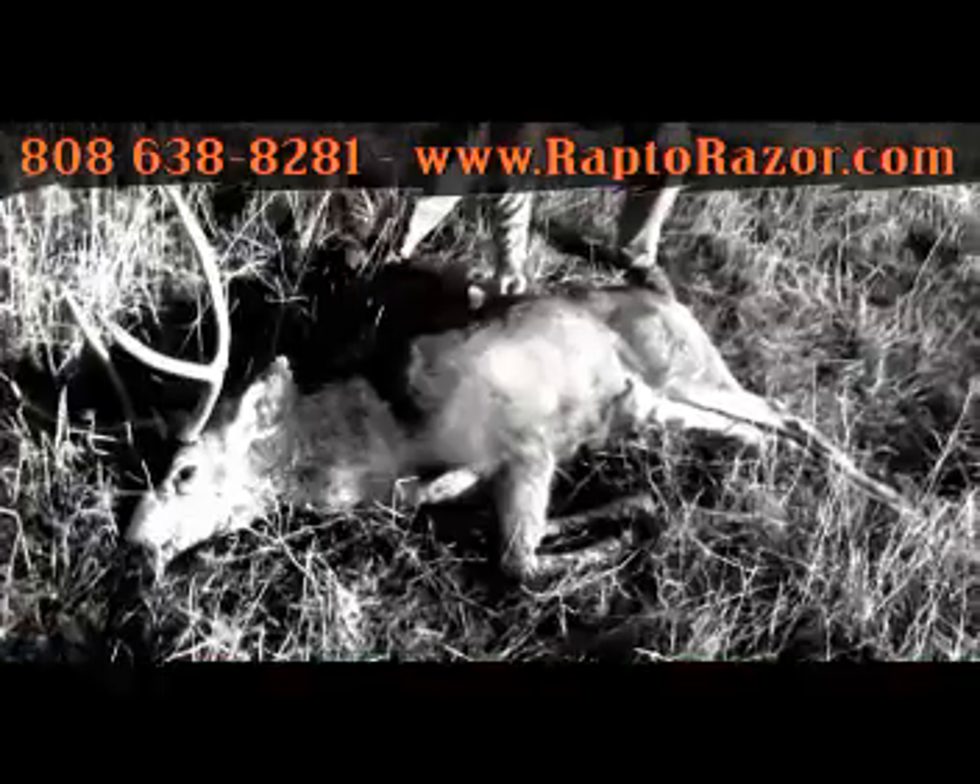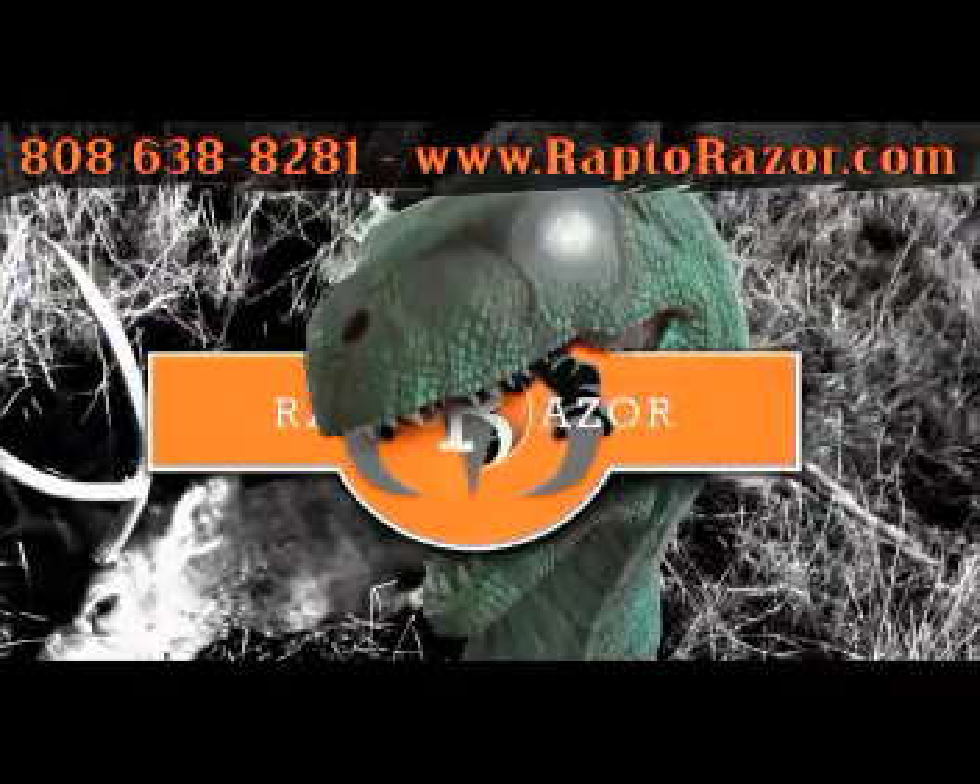Introducing the big game skinner from Raptor Racer. 74 million years of cutting experience can't be wrong. Visit RaptorRacer.com.